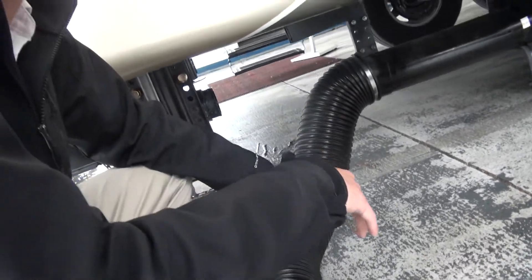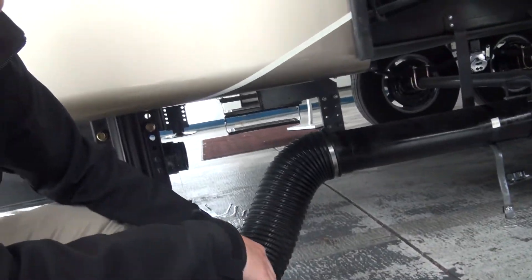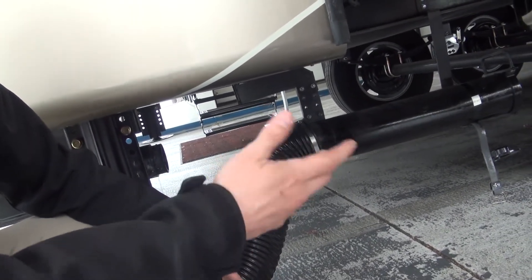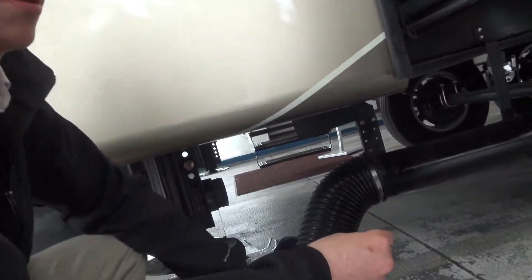So that's hooked up to that other hole, but you're going to put your hose in this end just to store it. Then you're going to take it out of there and hook it up to that other hole — to the hole in the ground. So this is storage? Yes. Okay, just all that is.